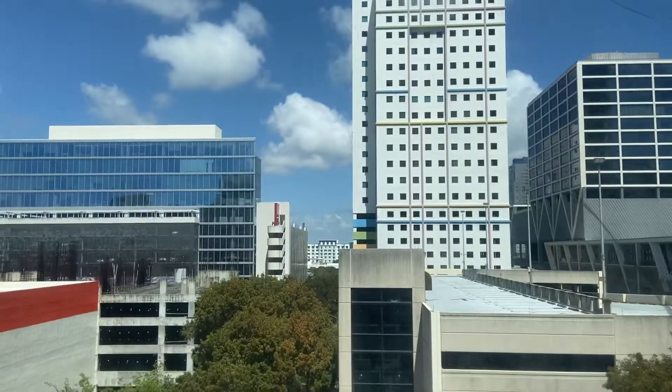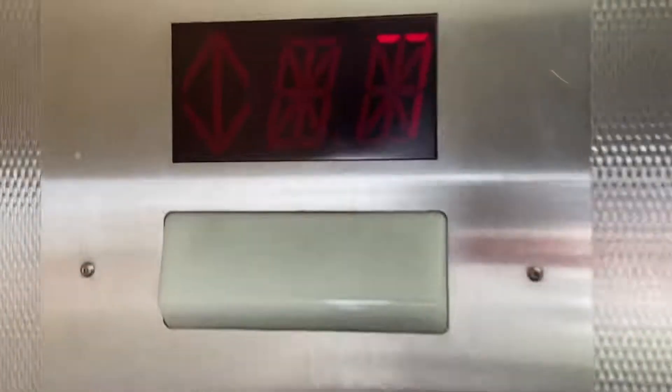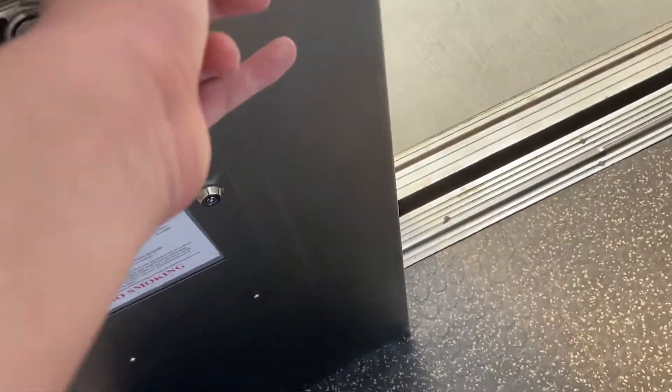The one building right across — that's the building I was just talking about. That one is public housing. I would have tried it. Yeah, why not?